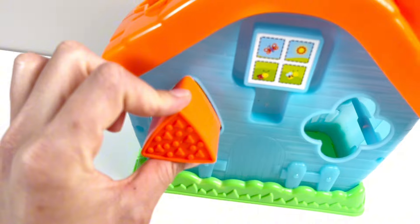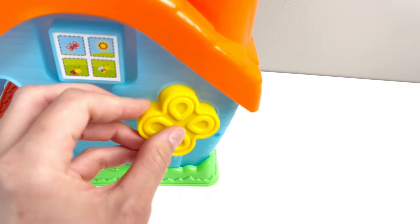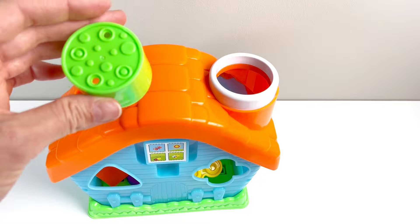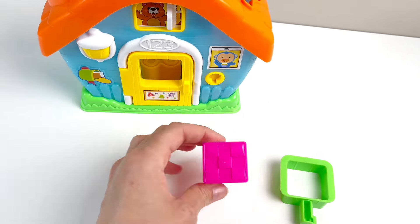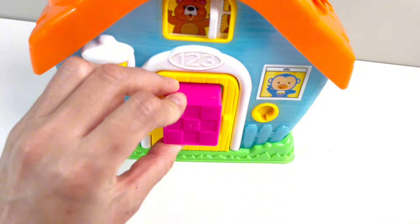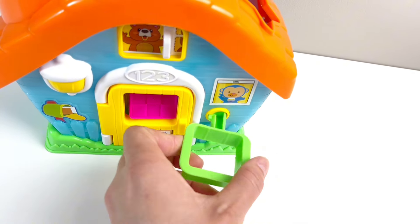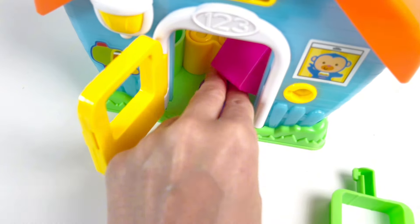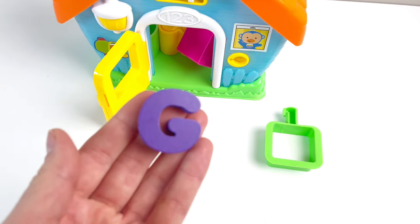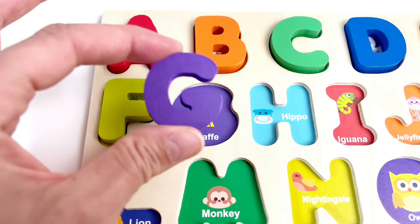A house! And look, some shapes. An orange triangle, a yellow flower — let's put them in. A green circle. What else do we have? A pink square. And what's this? It looks like a key. Let's put it in and turn and see if we can find our next letter. We found it! It's the letter G. G is for Giraffe. Yay!